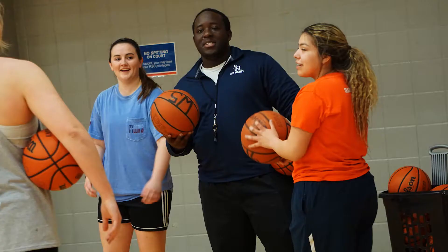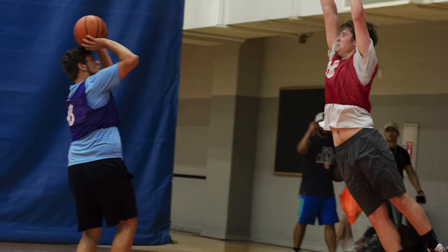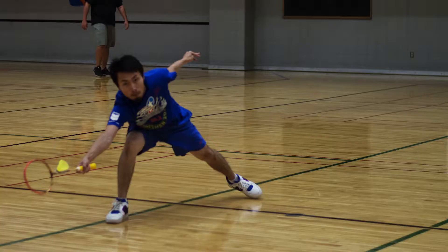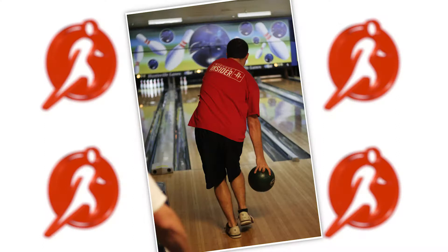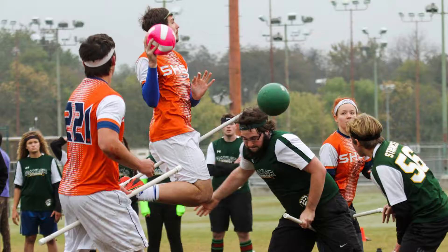With intramurals you can be your own person. Whether you think you're LeBron James or the next poker king, you can step out of your bubble and do something you love. I played soccer and volleyball — sports I played in high school — and it really lets you relive those days, have fun, and play the sports you loved with a lot less commitment. You can just jump in and have fun.